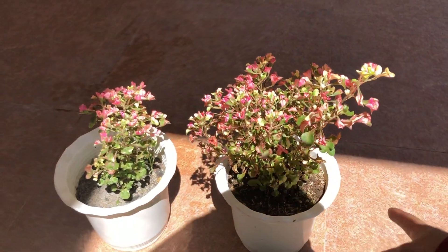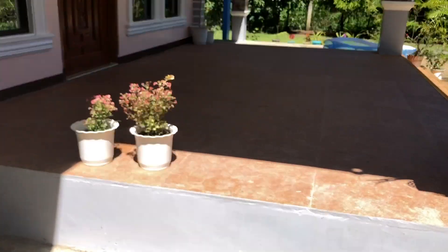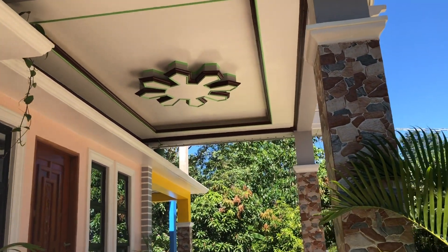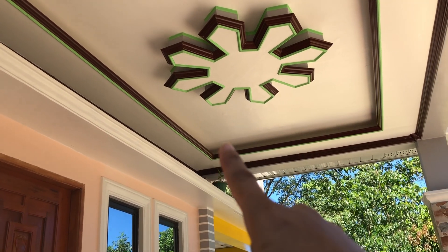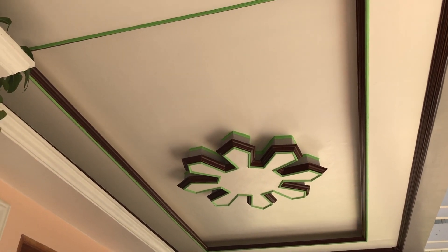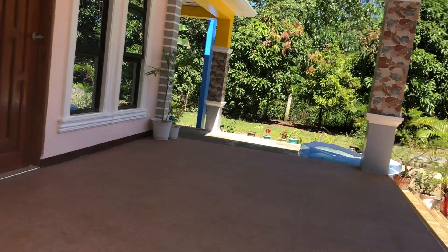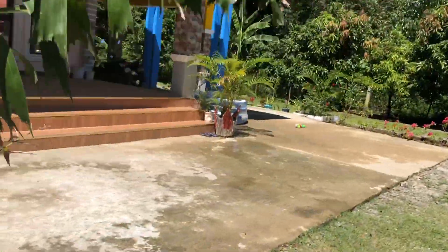My mother always puts this one under the sun because she says it looks better when it's sunny. This is my entrance — I like the ceiling, but it's not finished yet. In the middle we're going to put a chandelier, and I have cube lights along all the corners. There's no light yet because I'm still waiting — I bought lights from Muscat and they're on the way in my cargo.